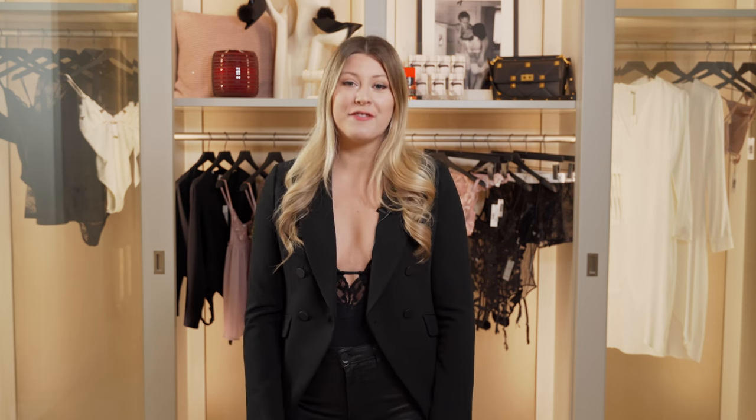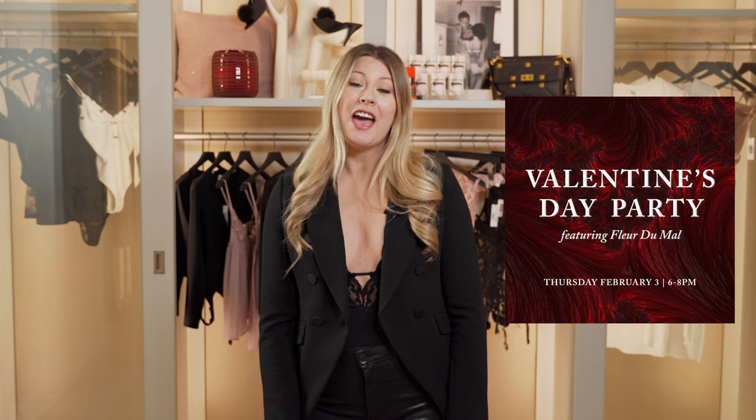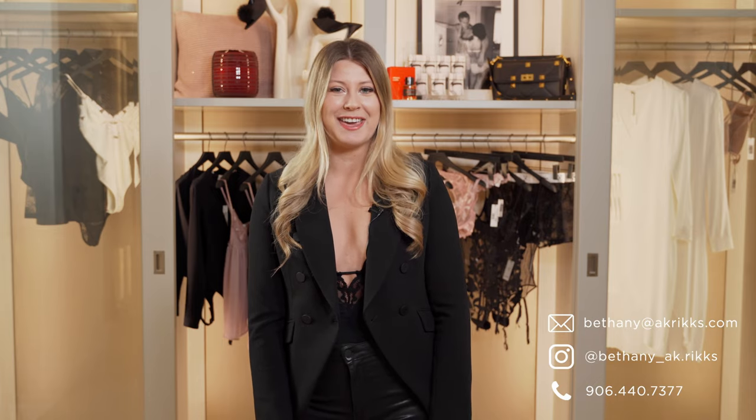Thank you guys so much for watching today. If you want to come see this amazing collection in person, visit us February 3rd for our Fleur de Maul event — we're going to have cocktails, live models, and so much fun. If you want help shopping this amazing collection, make sure you reach out via Instagram or you can find all my information at akricks.com. We'll see you next time, bye!